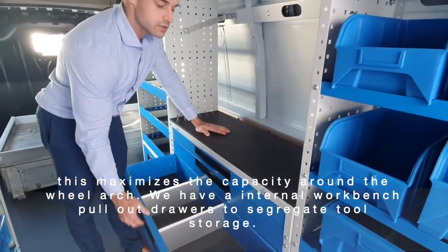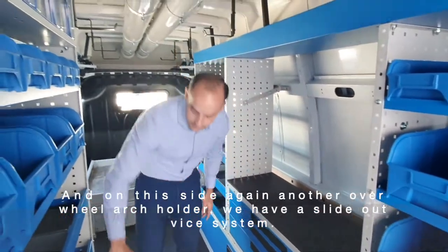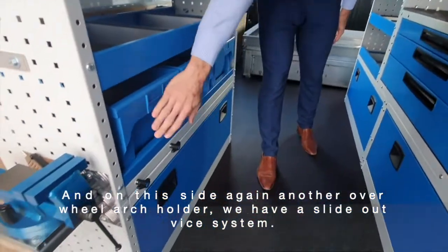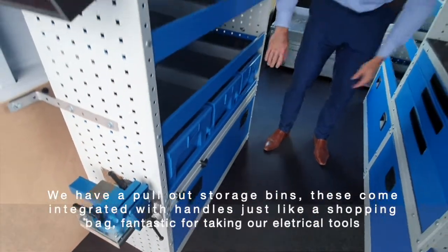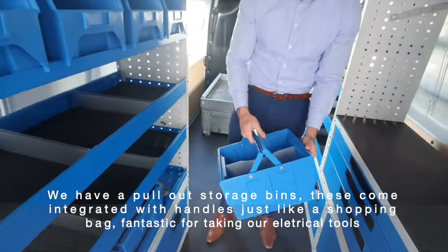On this side, again, another over-wheel-arch holder. We have a slide-out vice system and pull-out storage bins. These come integrated with handles, just like a shopping bag.